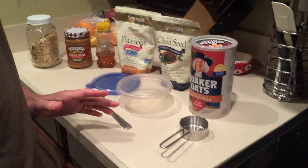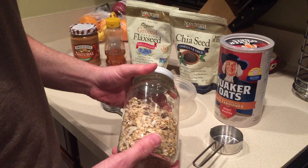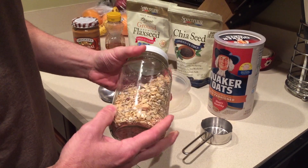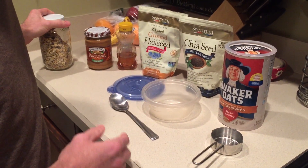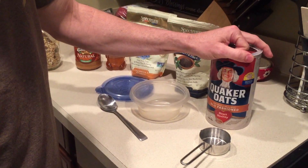Hey gang, a bunch of you have been asking me about what I eat for breakfast as part of my nutrition regimen, so I want to give you my go-to breakfast. My go-to breakfast is oatmeal for the most part. Sometimes I'll eat muesli, which you can get in most grocery stores. This is actually a gluten-free muesli so it doesn't have wheat in it, but most of the time my go-to meal is just very simple old-fashioned oats.